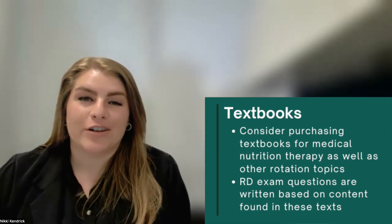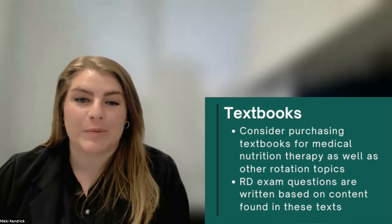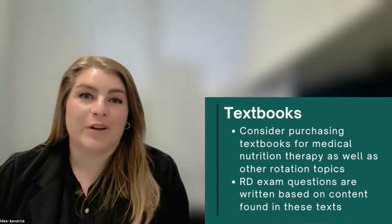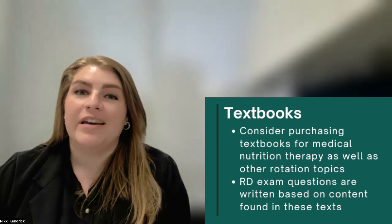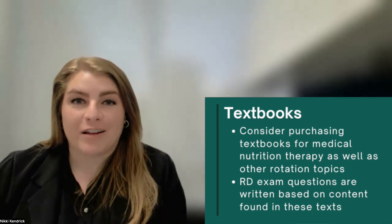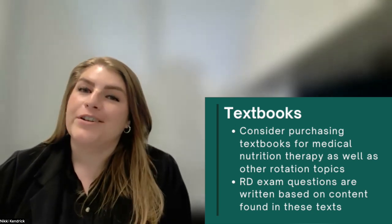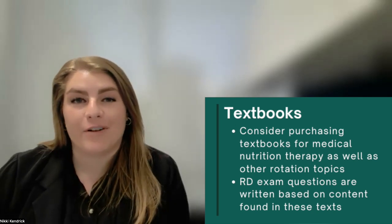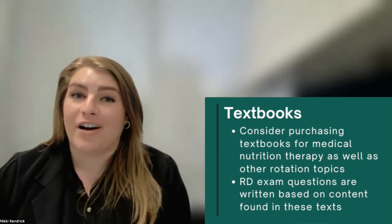Textbooks are another trustworthy source of information when you need to learn more about a specific medical condition or treatment. The internet has a lot of really great information at our fingertips, but textbooks have been compiled by experts. If you're still not convinced, having a set of textbooks will really be worth every penny when you start studying for the RD exam.